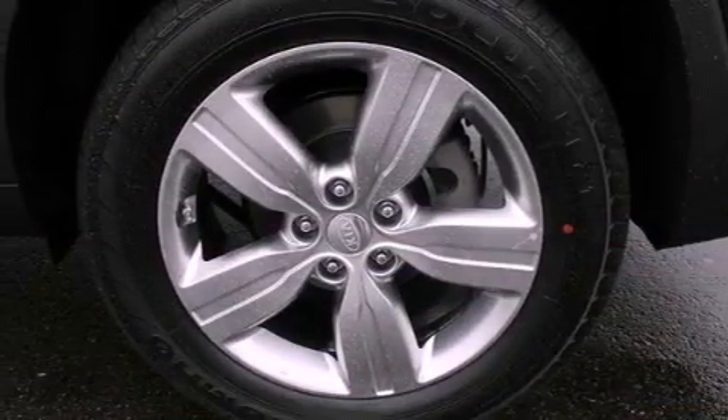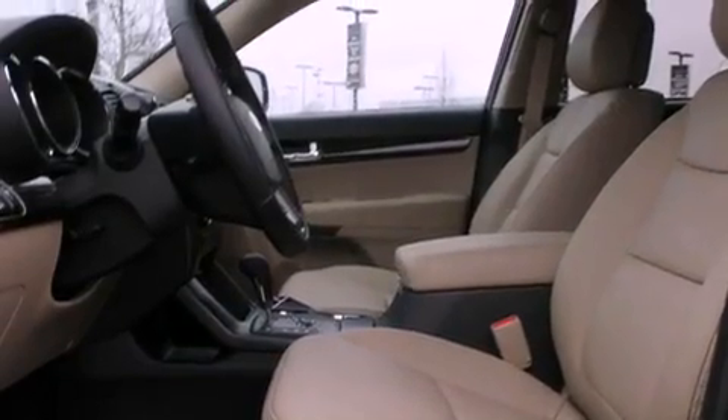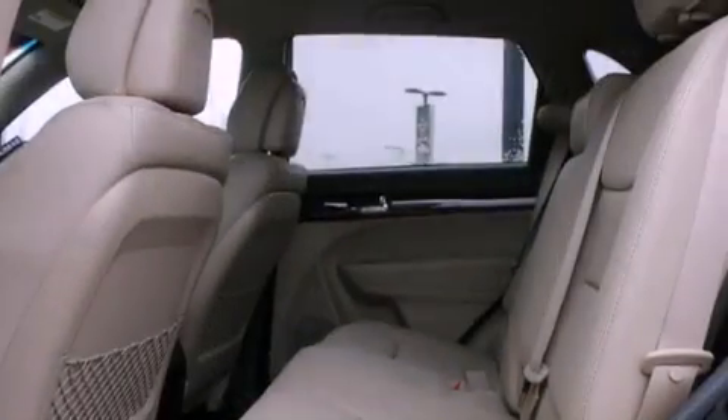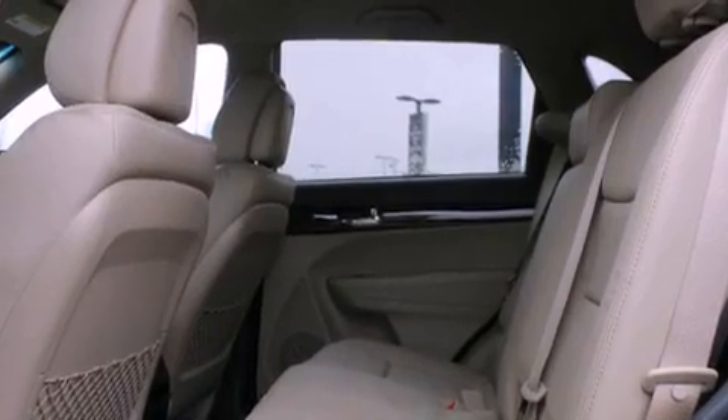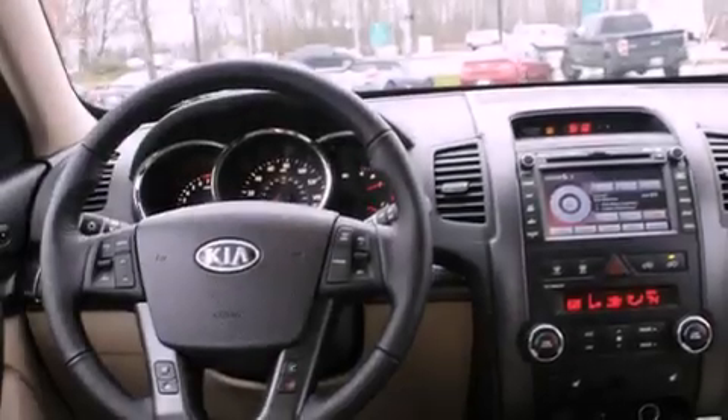The following features are also included: a heated driver's seat, air conditioning, cruise control, leather seats, a rear spoiler, an illuminated driver's side vanity mirror, fog lamps, an anti-lock braking system, a folding rear seat, and an anti-theft protection system.